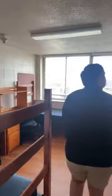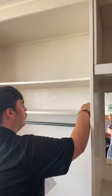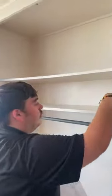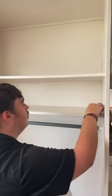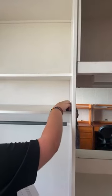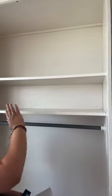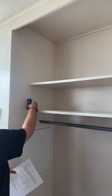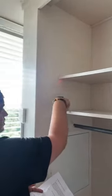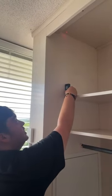Someone asked about the measurement of the closet shelves. The width is 46 inches, the depth is 16 inches. The spacing between shelves: from one shelf to the next it's going to be 9 inches, and then from that shelf to the ceiling is going to be 21 inches.